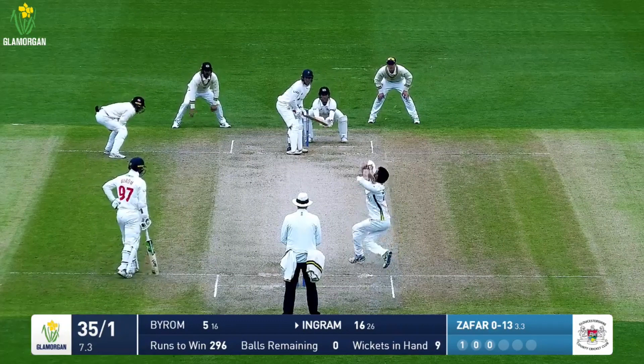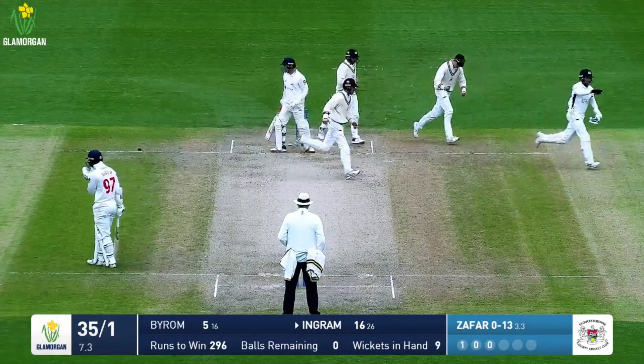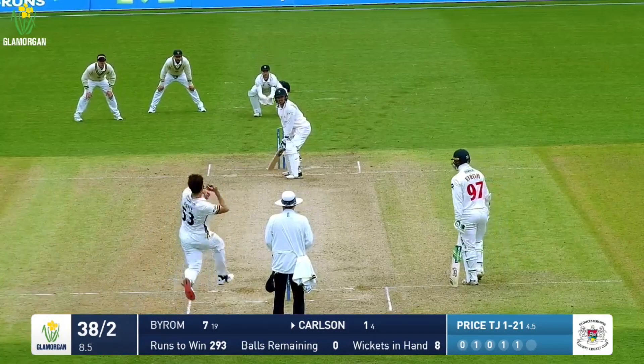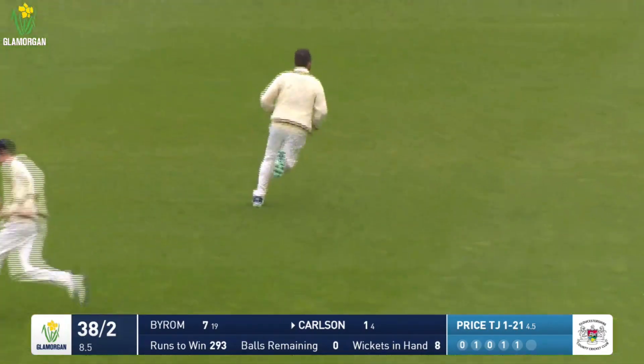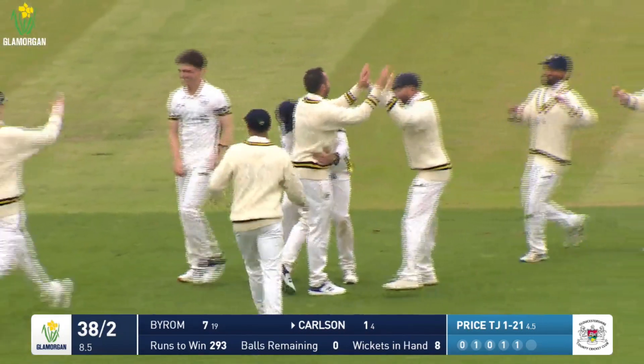Zaffer bowls and Ingram is bowled — he's pressed forward and Zaffer's managed to find a way through that gate. Carlsen edges and is caught at the second attempt at slip, and Gloucestershire have three before T. Price has struck again — Carlsen has gone for one and Glamorgan are in trouble.